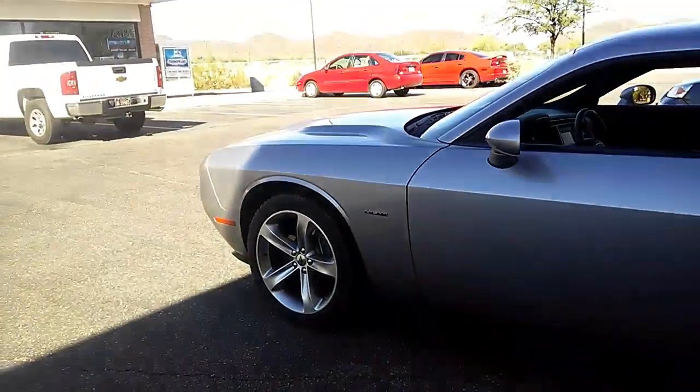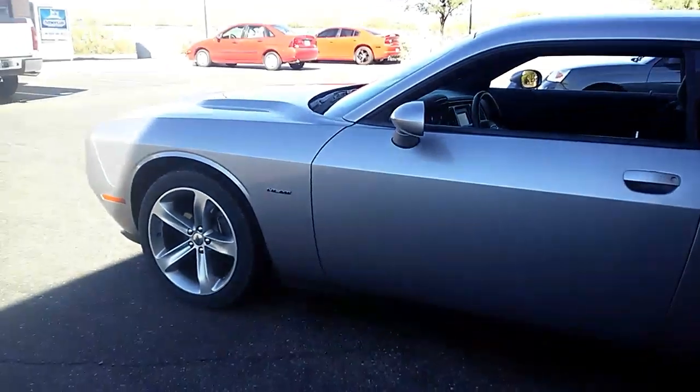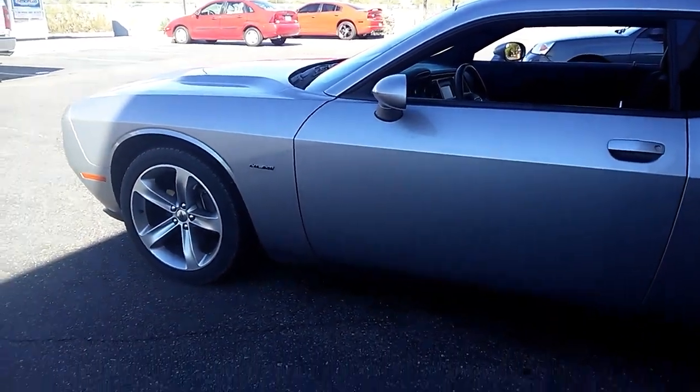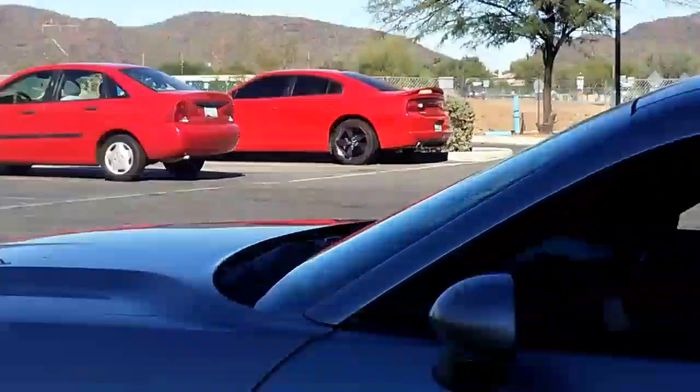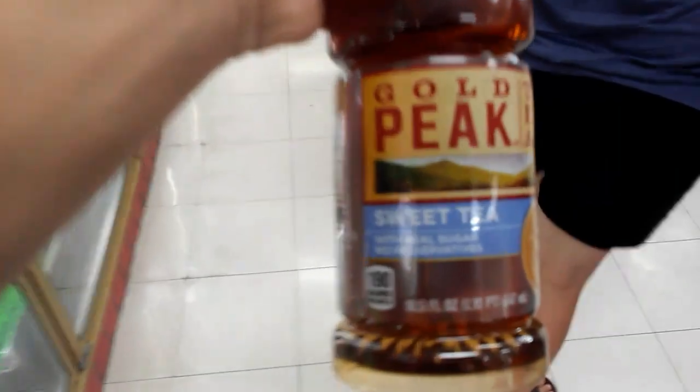Yo guys, there's a Dodge Charger — I mean a Dodge Challenger right here, sorry. Challenger — it's a Hemi. And there's a Charger over there. That is amazing. My god this store is filthy. This is all I want. This video is not sponsored.